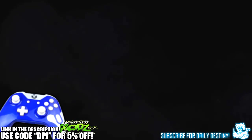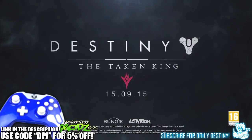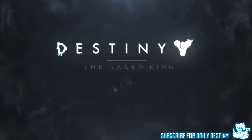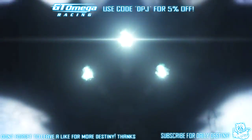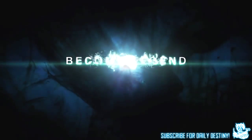Before we get into the video, if you guys are new to my channel and enjoy that daily Destiny content, be sure to subscribe, and if you could help this video out with a like at the end I would appreciate the support. Okay, getting straight into the video.